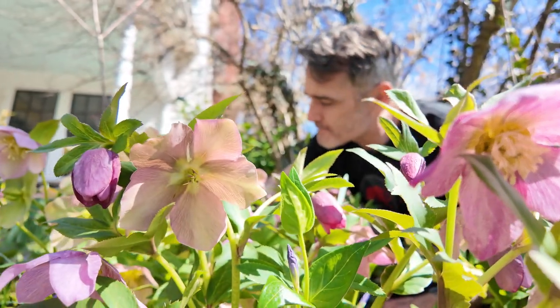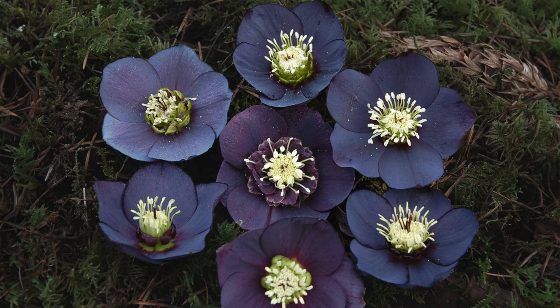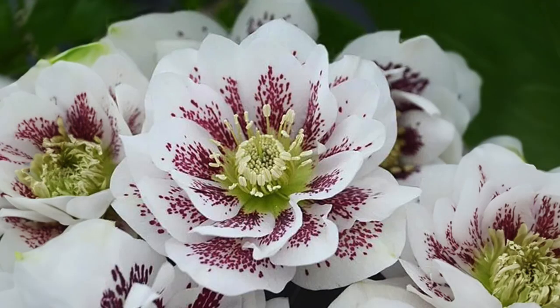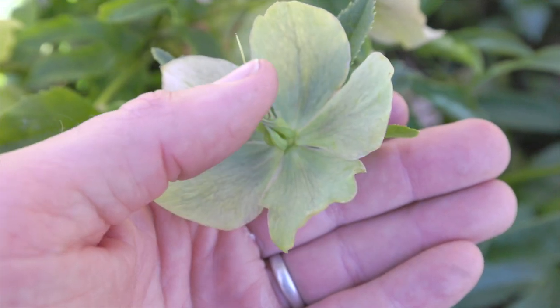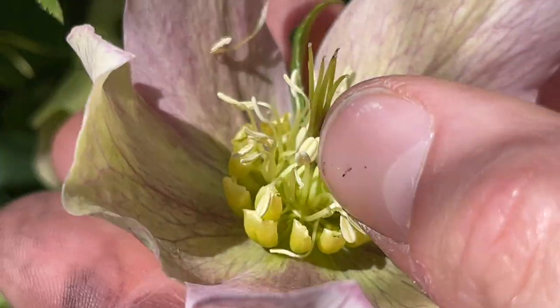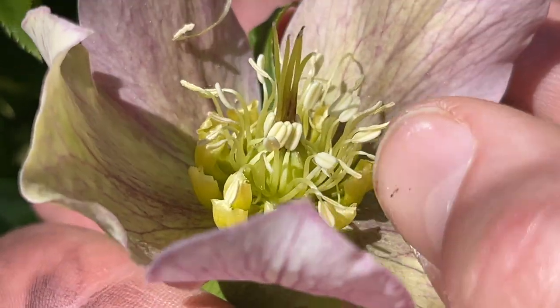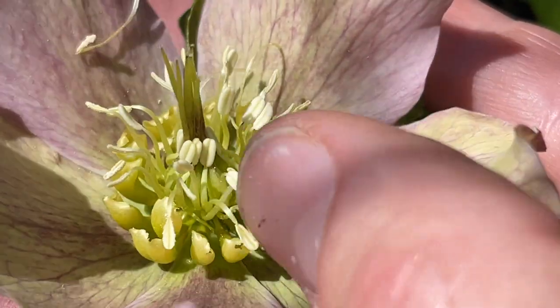They come in lots of different colors — pinks — and we have whites here. These whites have spots. Sometimes they're almost black. They can be double petaled, but most of the time you'll just have these, which are five petals, and then they have the coolest looking insides. You'll see little egg-like things, which are actually the stamen — that's the male parts on the outside — and then on the inside, that's the female parts.